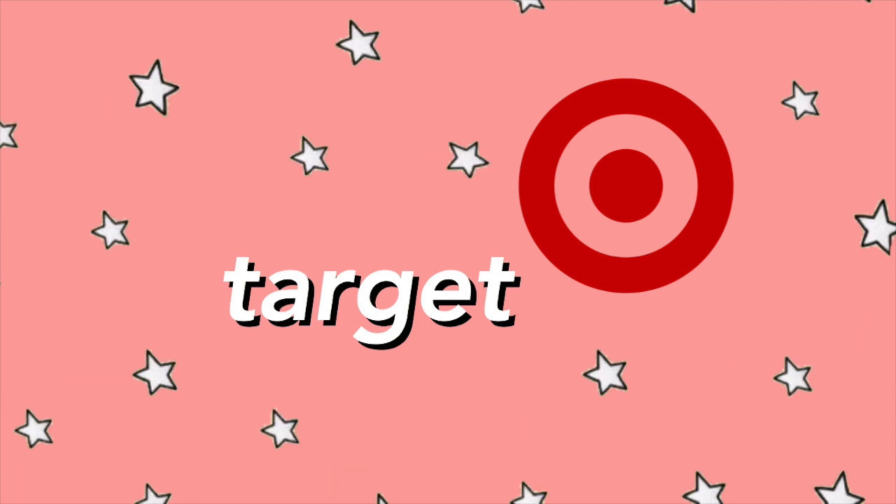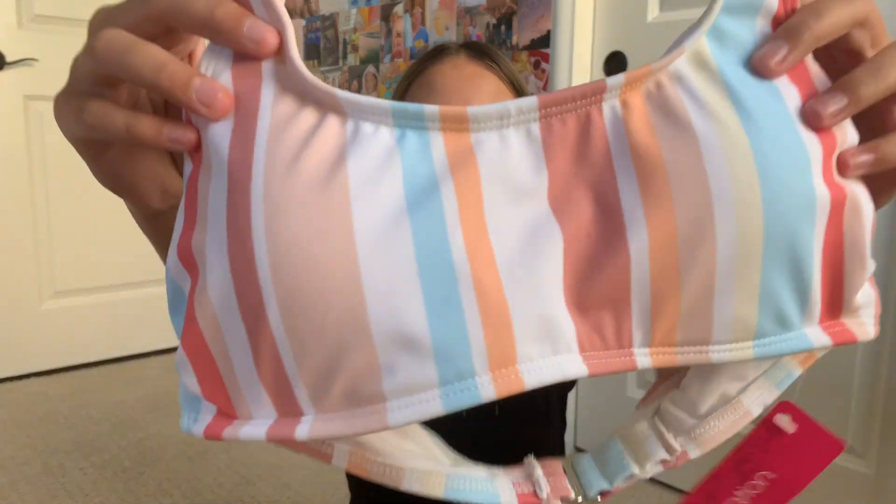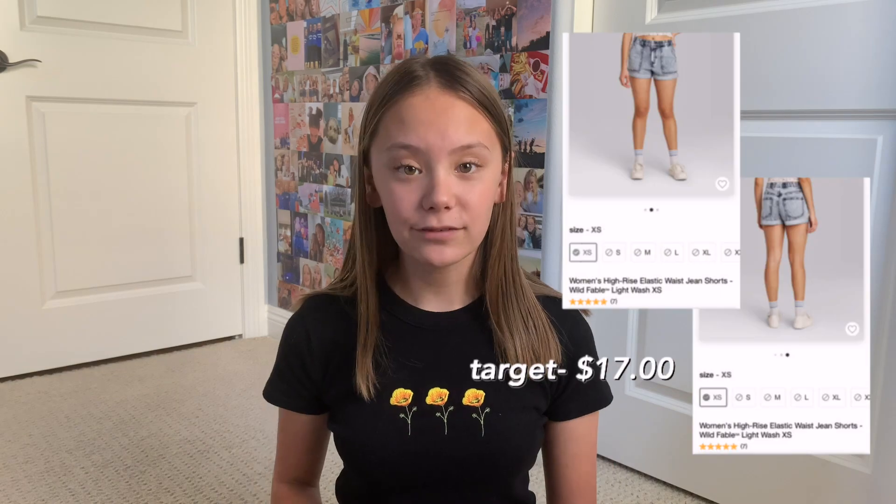Now we move on to the clothes. First from Target I got a swimsuit. This one has a cute striped colorful design and is just a normal bikini shape. I got mine in a size small in both the top and bottoms. I would definitely recommend the swimsuit because it's comfy, it lasts a long time, and it's a good shape where it doesn't show too much but also doesn't cover so much that it's uncomfortable.